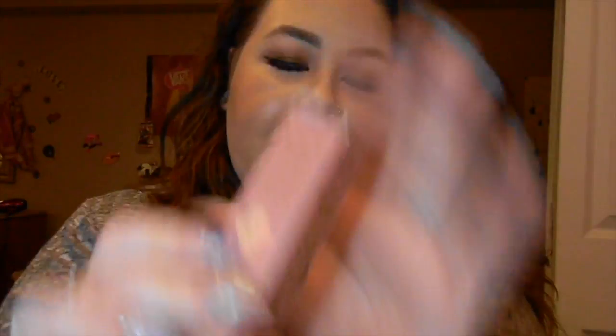The last product we're going to be talking about today is the Too Faced Sweet Peach Creamy Peach Oil Lip Gloss. I have this shade in Papa Don't Peach. I'll open up the packaging — the lip gloss retails for $24 Canadian and it is 0.14 ounces of product.